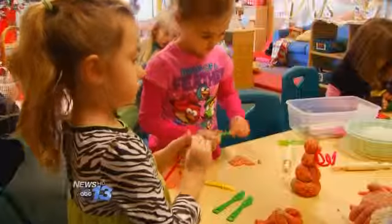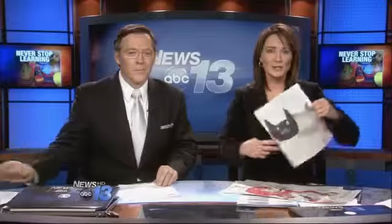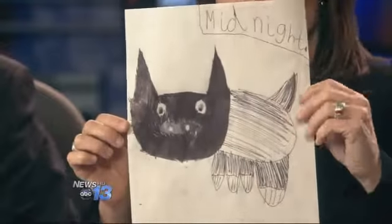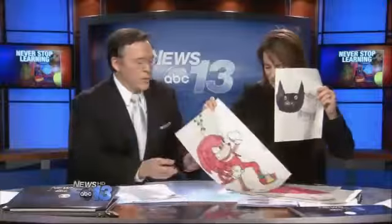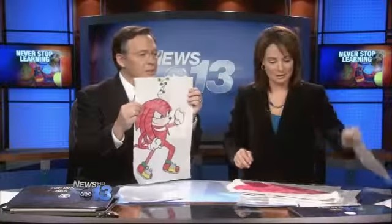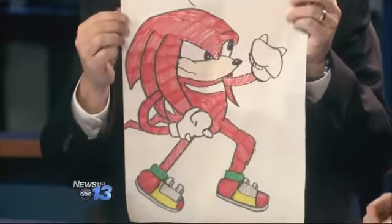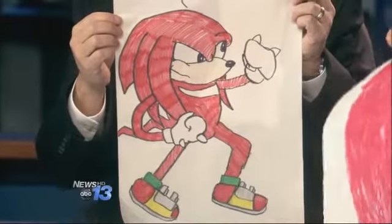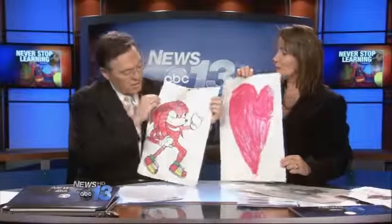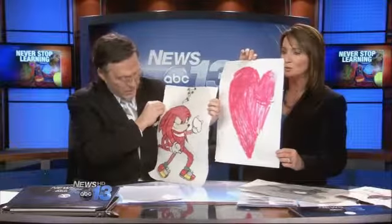And speaking of their talents, take a look at these drawings the kids gave to me — very impressive. What's especially impressive is they did such a great job staying within the lines. Well, they actually drew the pictures first and then colored within them, so it was more than just coloring. And look at this beautiful heart — very impressive.